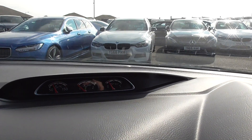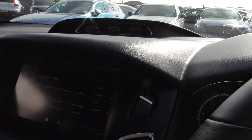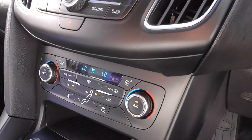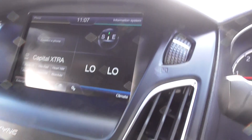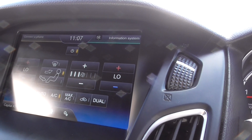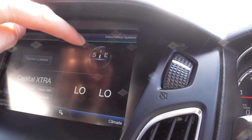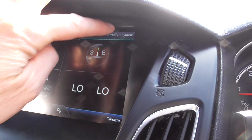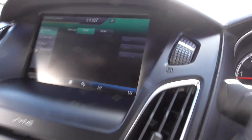We've got the turbo boost bar, oil pressure, and oil temperature readouts on the display. Working down, we get the climate control, which we can use here directly or through the SYNC system on screen. The SYNC system also has voice activation, which is a nice option, and the information display gives you everything you'd need.